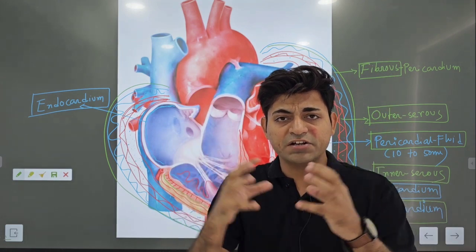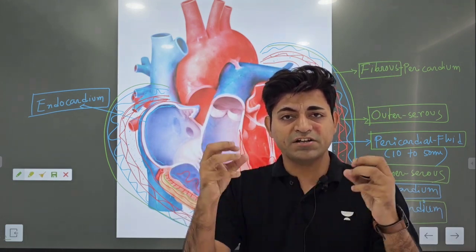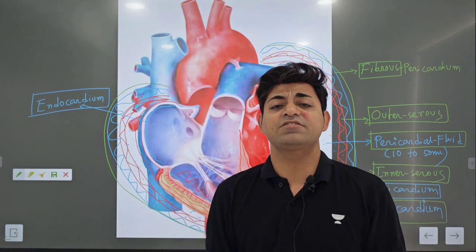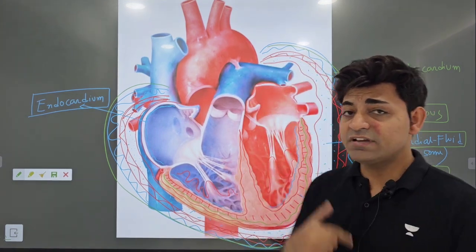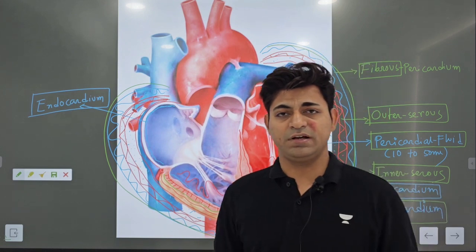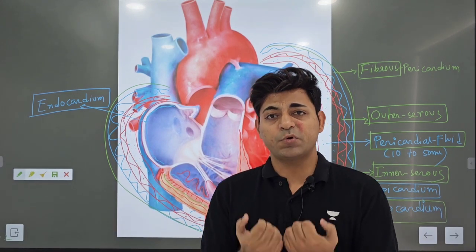When it's showing contraction and relaxation — contraction (systole) and diastole — it's having a threat of getting damaged and a threat of overfilling of blood. So how is it going to protect itself?